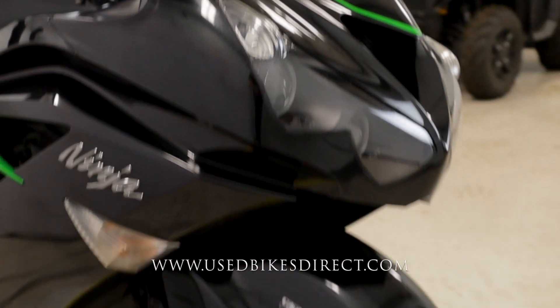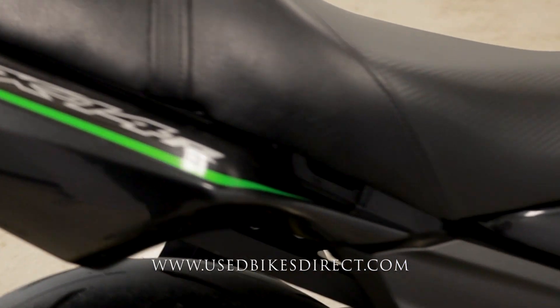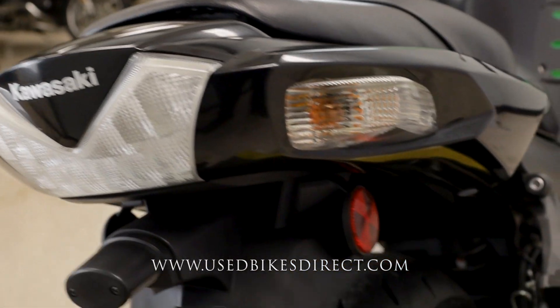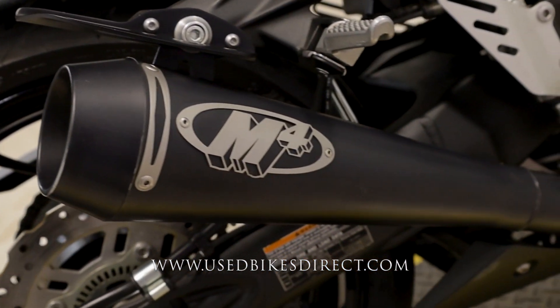This is a 2017 model Kawasaki Ninja ZX-14R. It's going to feature Kawasaki's powerful 1441cc inline four-cylinder engine, naturally paired up to a six-speed transmission. This one we're checking out today has 12,661 miles on it.